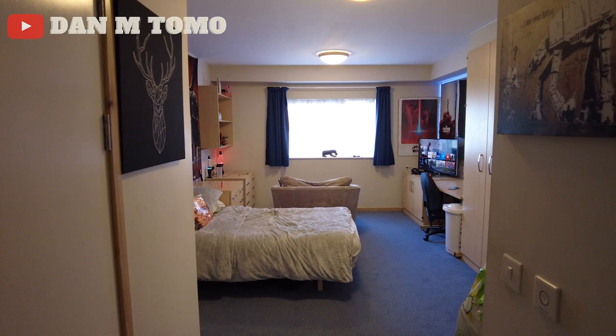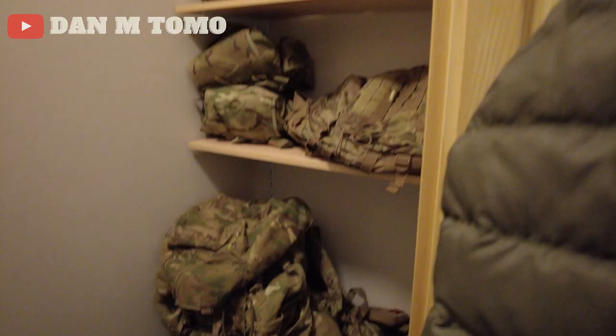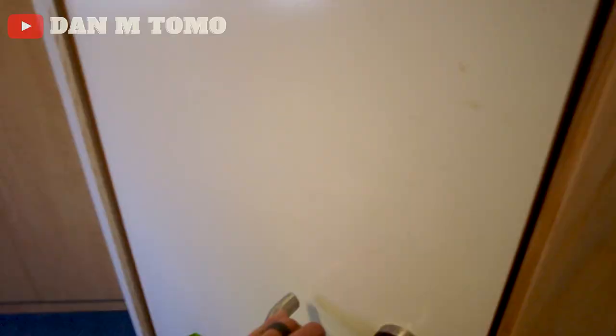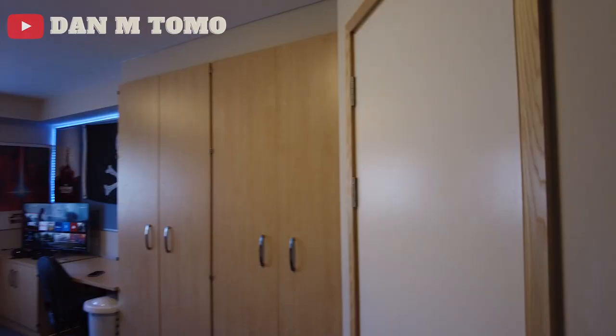Walking into the room then, the first thing you'll notice is the room is absolutely enormous. Immediately on the left we've got a door that leads into a storage space slash walk-in cupboard with some shelving inside. On the right hand side of the door we've got a radiator, and then the door on the right leads into the shower wet room with a nice big mirror in there, a toilet, a basin and a shower.